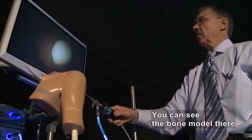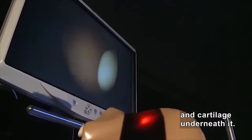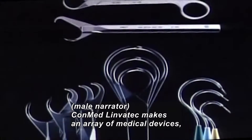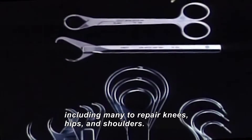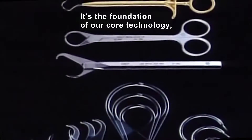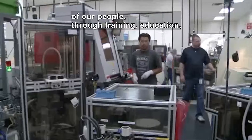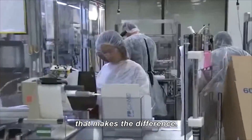You can see the bone model right there and cartilage underneath it. ConMed Linvotech makes an array of medical devices, including many to repair knees, hips, and shoulders. It's the foundation of our core technology — of our people itself — through training, through education, that really makes all the difference.